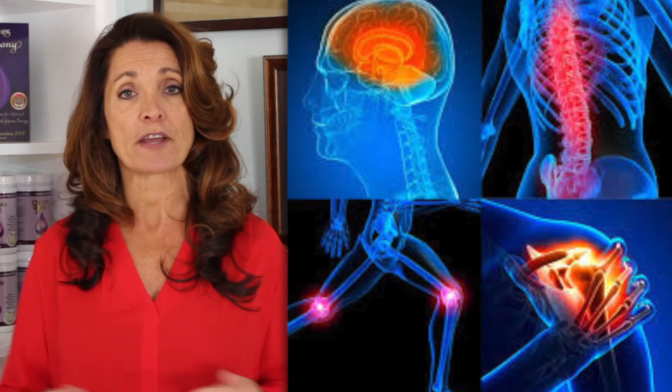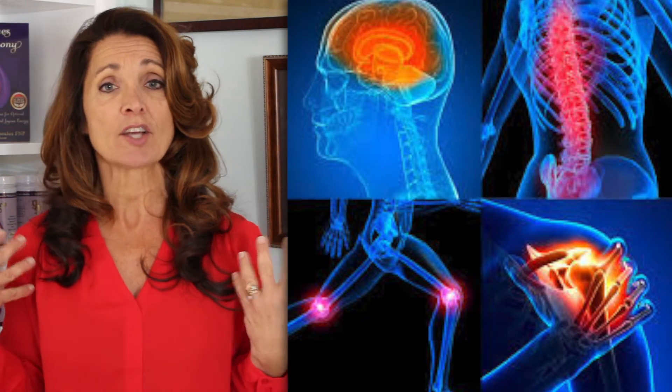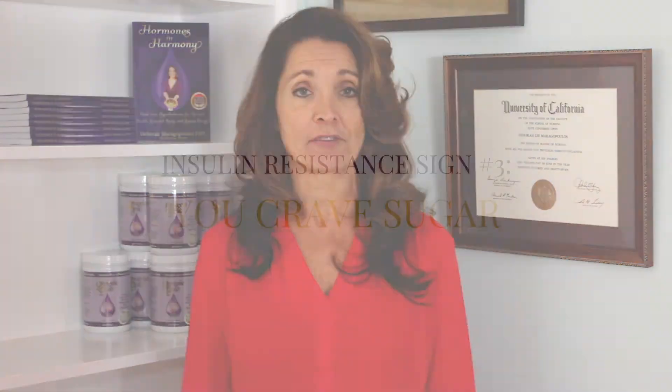The inflammation can also affect your joints, causing pain and swelling. Insulin can affect your skin, causing rashes. Inflammation is the root of most disease and insulin resistance is definitely inflammatory.